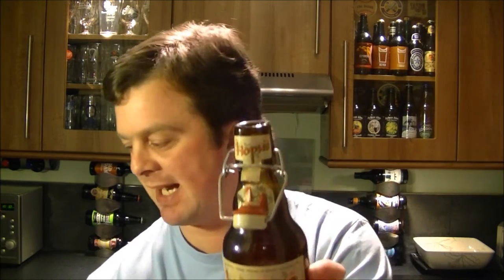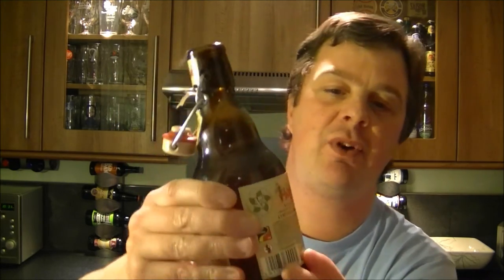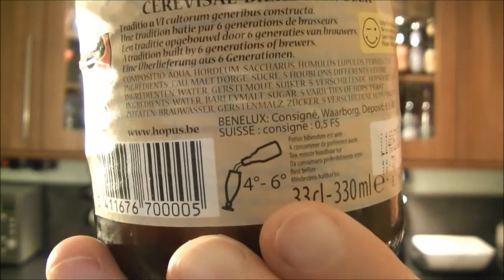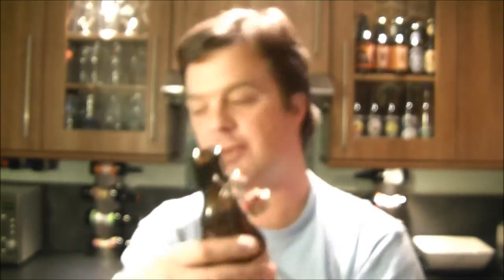It actually says on the back — if you have a look at that there — it tells you to serve it in a tulip stem glass, and we have got one here.